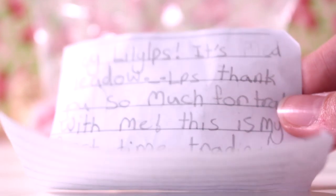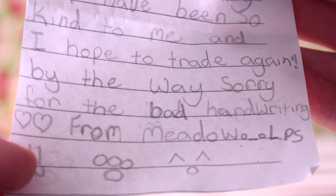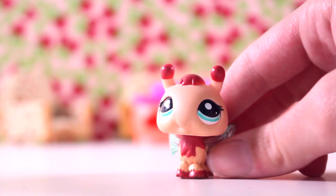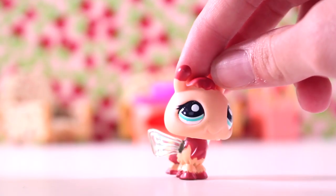Here is the letter: 'Hey Lily LPS, it's Meadow LPS. Thank you so much for trading with me. This is my first time trading. You have been so kind to me. Sorry for the bad handwriting, from Meadow LPS.' Your handwriting is actually so neat. And it came in this cool bag — I am jealous of how good your package is. First up is this bee — I love the colors so much. I do not have this one and I love it, it's amazing. I am obsessed.